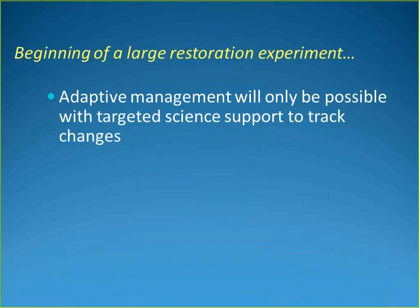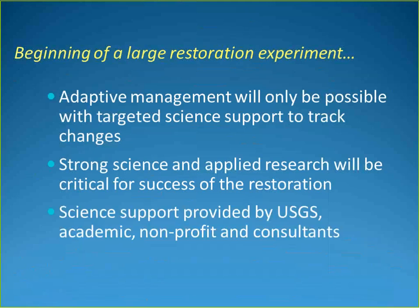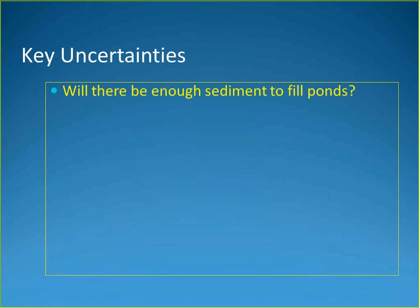Adaptive management is only possible with science support to track changes. The project has a strong applied research component, with science provided by U.S. Geological Survey employees as well as academic, nonprofit, and consultant scientists — a multidisciplinary team. Several key uncertainties were identified in the environmental documents and form the focus of the science program.